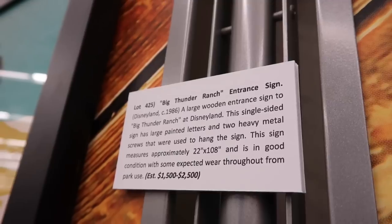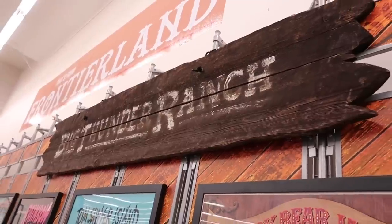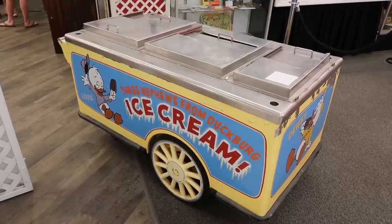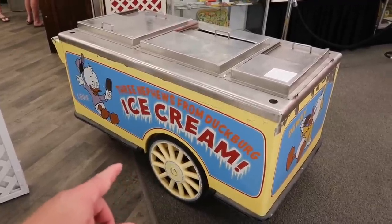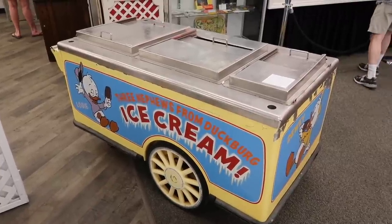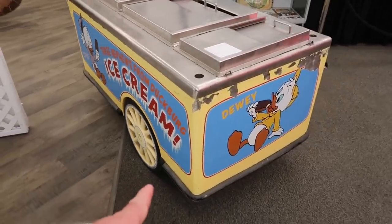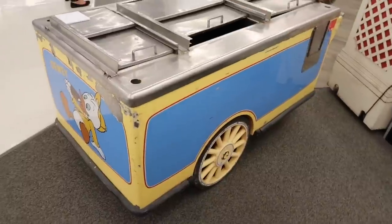Pretty much now Big Thunder Trail, which is going to be leading to the new Star Wars land area for all the Walt Disney World viewers out there. In the early 90s, you may or may not have got a delicious ice cream as it moved up and down Main Street USA. We got Louie, we got Dewey — and I'm going to probably place my bets on the other side...